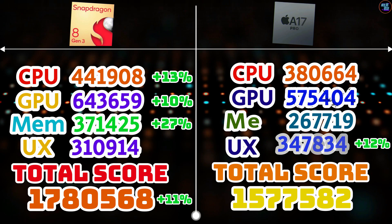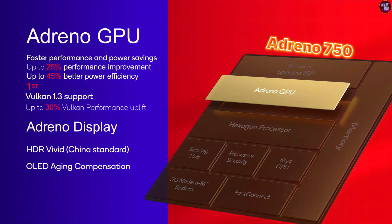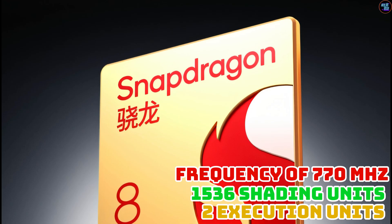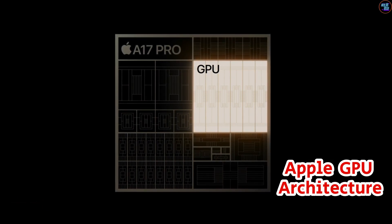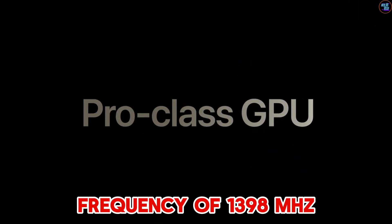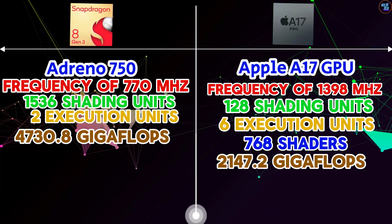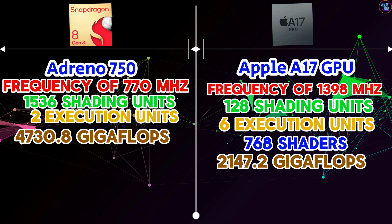The 8 Gen 3 features the Adreno 750 GPU, part of the Adreno 700 architecture, with 2 execution units, 1,536 shading units, and a frequency of 770 MHz. The A17 Pro features Apple's own GPU with 6 execution units, 128 shading units, and 768 shaders — less than the 8 Gen 3's 1,536 — operating at a clock speed of 1,398 MHz. The 8 Gen 3 GPU achieved 4,730.8 gigaflops, while the Apple A17 Pro GPU achieved 2,147.2 gigaflops, making it significantly slower. So the A17 Pro has the fastest CPU, but the 8 Gen 3 has the fastest GPU.